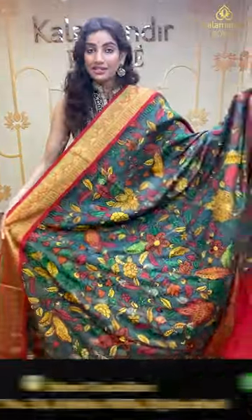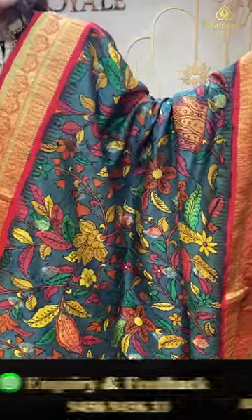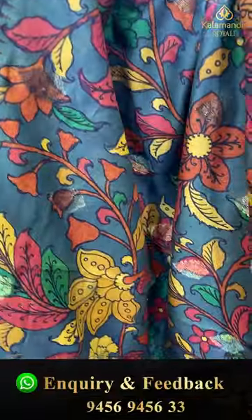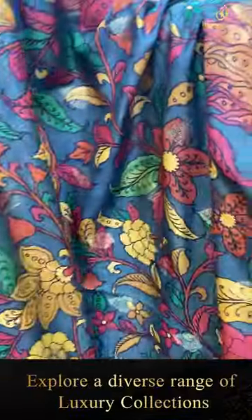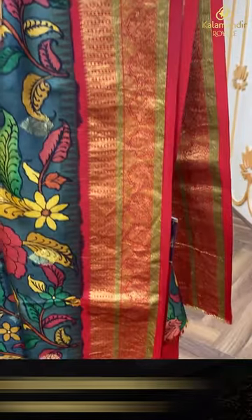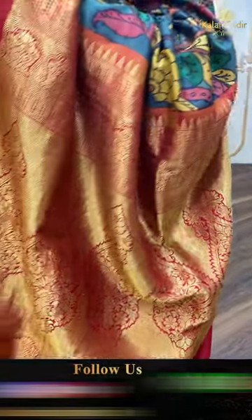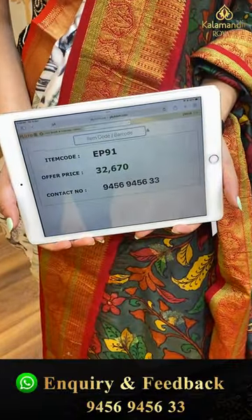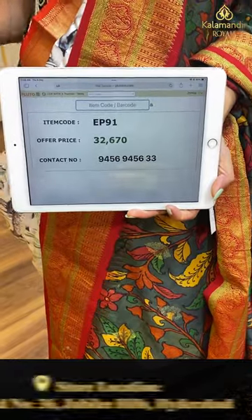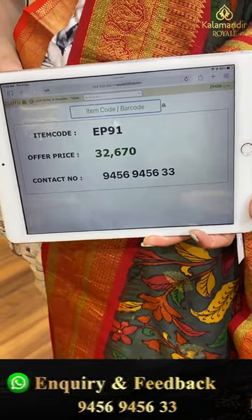Here we have a green and red color combination with floral jaal all over the body and golden booties. Very elegant red color kanji border, the brocade pallu in red maroon color, and the maroon color blouse. The code is EP91 and the offer price is ₹32,670. Click a screenshot and send it on 9456-945633.